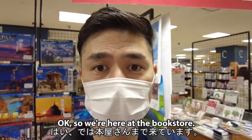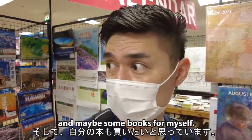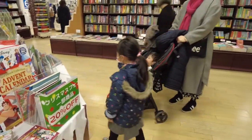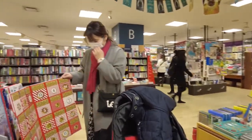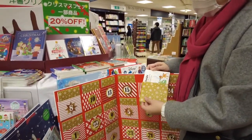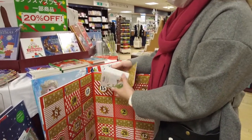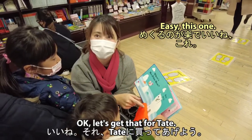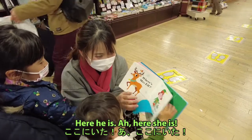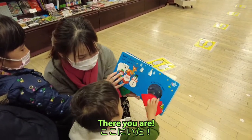So we're here at the bookstore — not just any bookstore, but an English bookstore. We're going to pick out a Christmas book and maybe some books for myself. What's in the envelope? Each one has a little mini book in it. Oh wow, okay, let's get that for Taito. Here he is — and where's Santa Claus? There you are! I like that, it's cute.